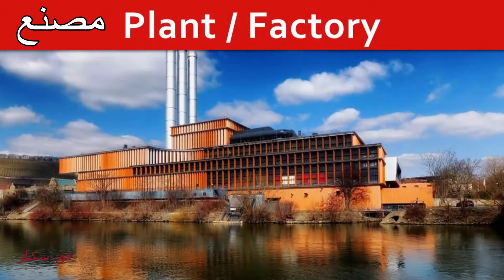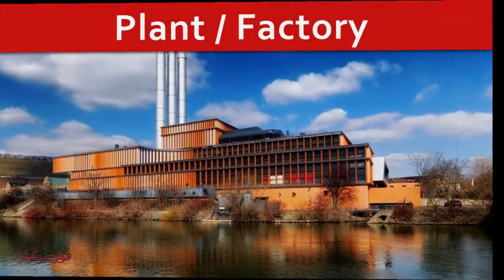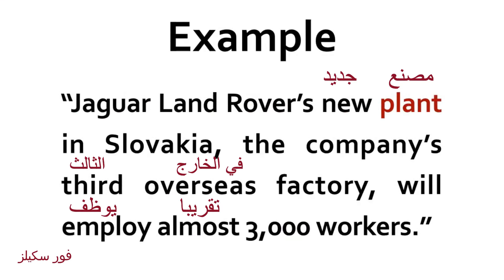Plant. Factory. Jaguar Land Rover's new plant in Slovakia — the company's third overseas factory — will employ almost 3,000 workers.